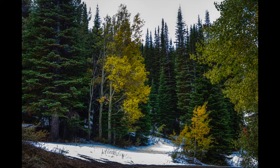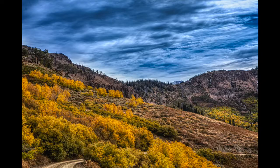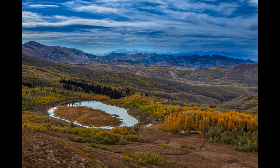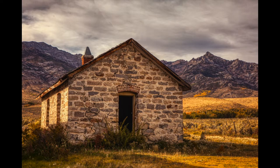Driving back through the Jarbidge wilderness area was really amazing with the fall colors, just beautiful. Then we continued back down through the beautiful Ruby Valley, ending up in Eureka for the night.